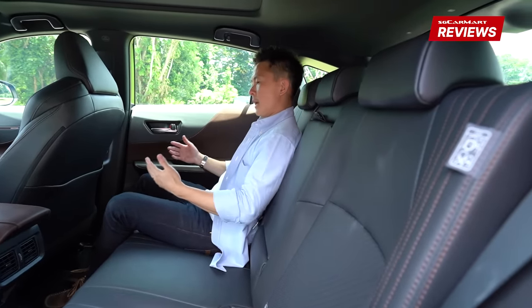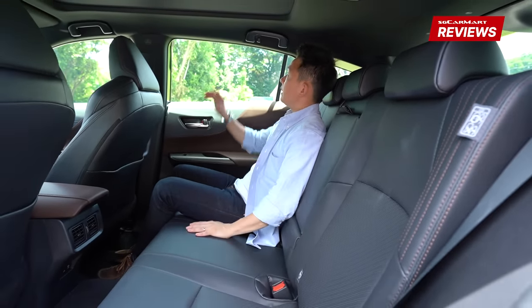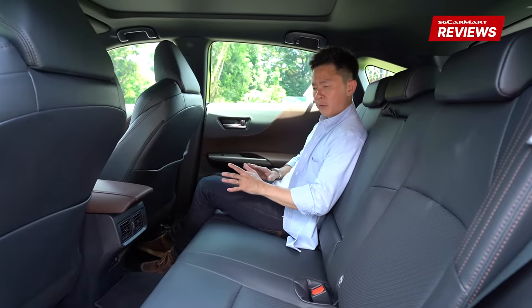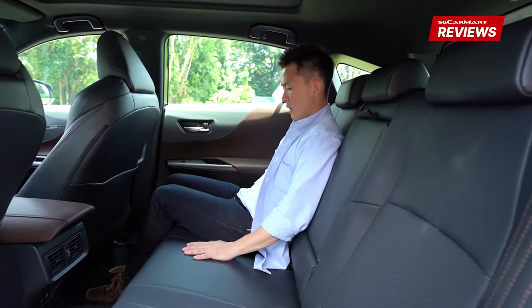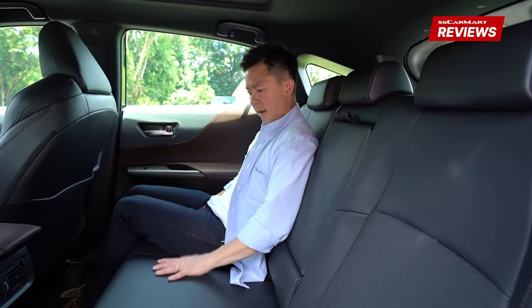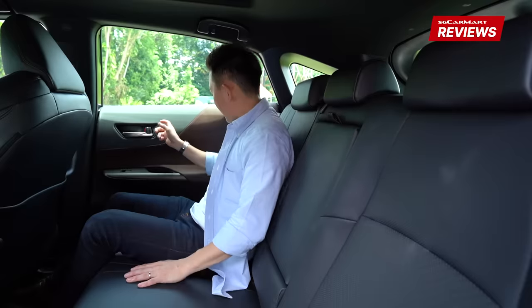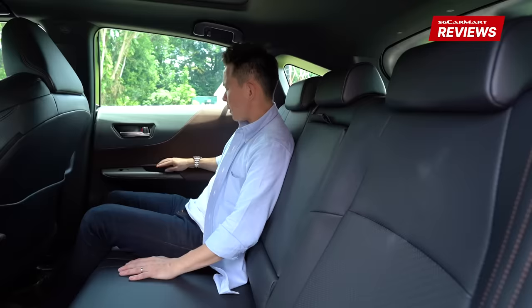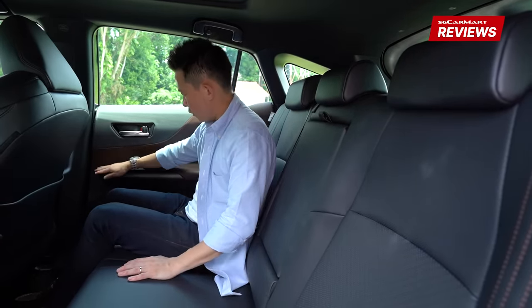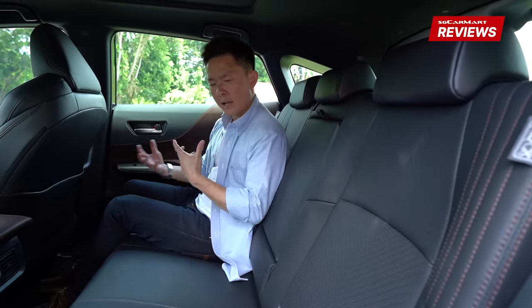This whole dark-themed cabin, including the black-colored roof lining — my personal favorite — gives a Japanese VIP hospitality feel, like I'm being chauffeured. A lot of it has to do with the leather materials used: this blackish-grayish with brownish combination is all leather-wrapped and soft to the touch, feeling very premium. The wood trimmings complete the whole zen-like vibe.